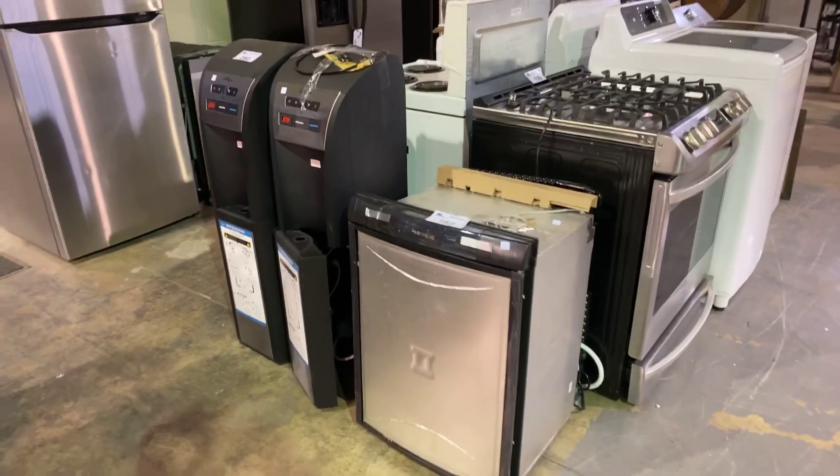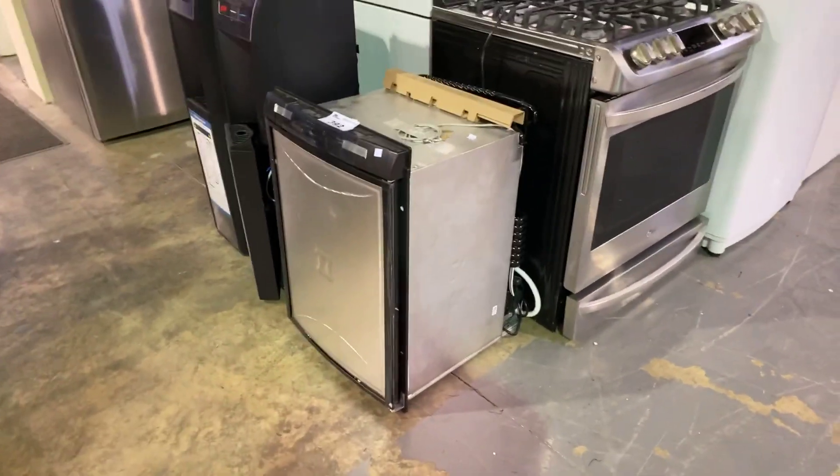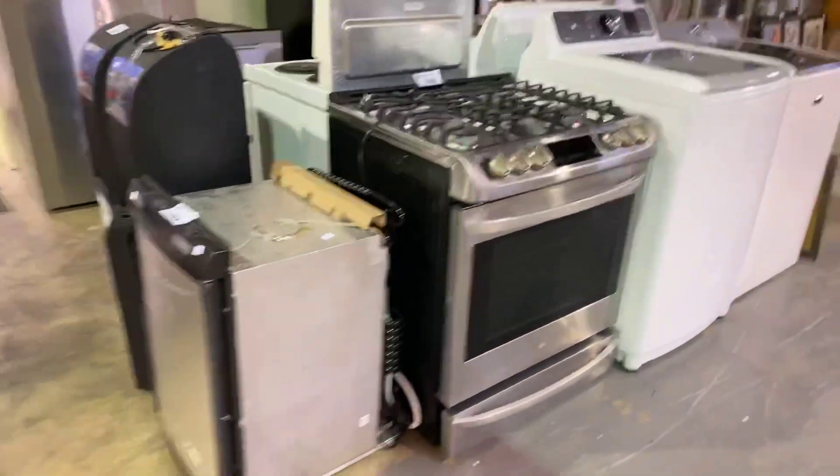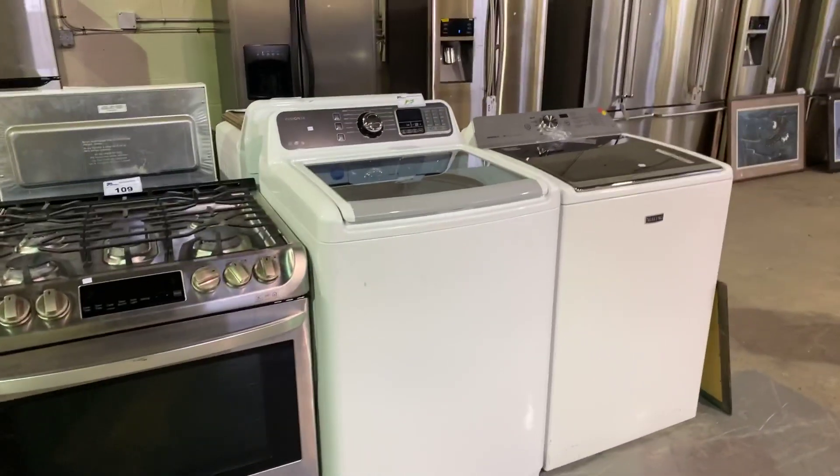Got a few appliances as well, including this RV fridge — brand new, never used. We've got the gas stove and some washers and such.